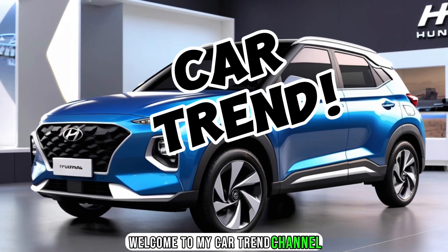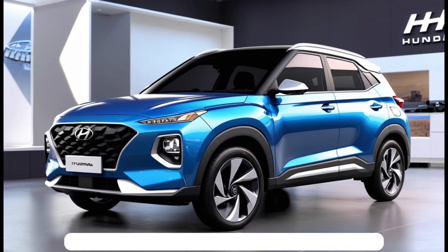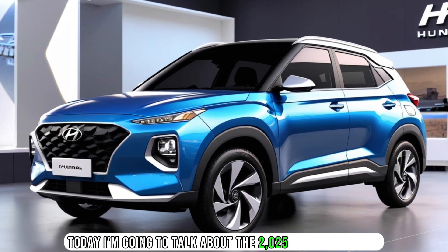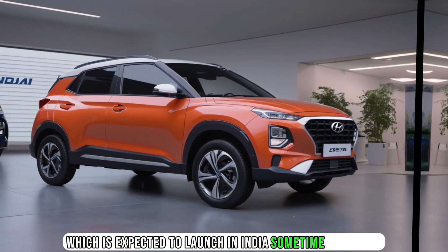Welcome to my CarTrend channel, where I review the latest and upcoming cars in the market. Today, I'm going to talk about the 2025 Hyundai Kray 2F, which is expected to launch in India sometime next year.